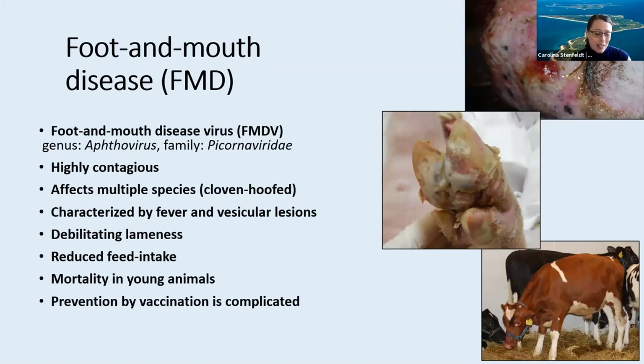Now I'm going to transition into the main topic of this presentation, which is foot-and-mouth disease, or FMD. This is a viral infection that affects cloven-hoofed animal species, and it's a highly contagious disease. It's caused by foot-and-mouth disease virus, which is a picornavirus and within the US is classified as a tier one select agent. FMD is mostly known by its clinical characteristics, which are fever and vesicular lesions on the feet and mouth. These lesions do lead to varying degrees of lameness and reduced feed intake in animals. Mortality in adult animals is generally quite low, but can be considerably higher in juveniles. It is possible to vaccinate against FMD, but it's complicated as there are seven different serotypes of the virus and numerous subtypes within each of the serotypes.